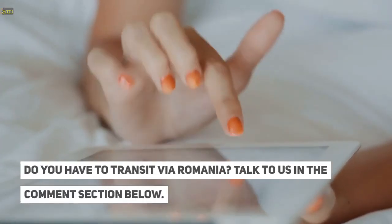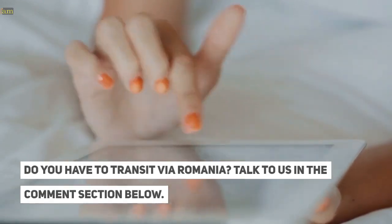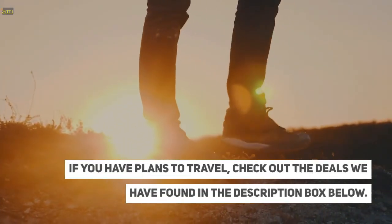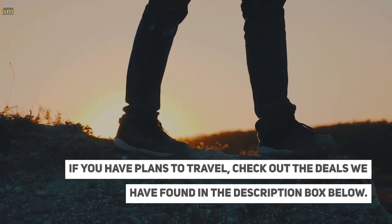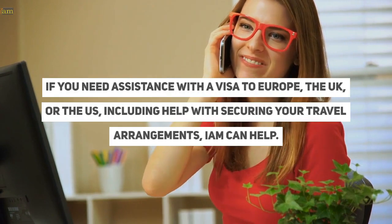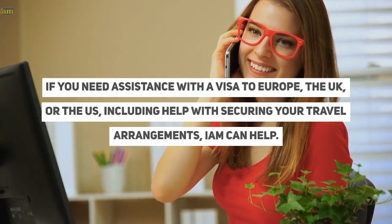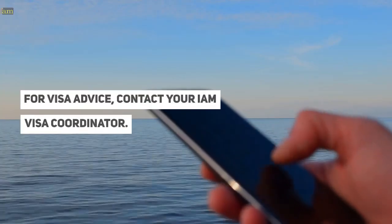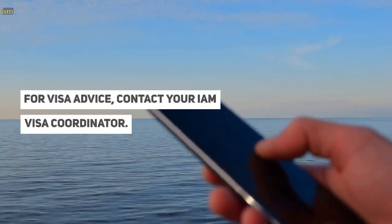Do you have to transit via Romania? Talk to us in the comment section below. If you have plans to travel, check out the deals we have found in the description box below. If you need assistance with a visa to Europe, the UK, or the US, including help with securing your travel arrangements, IAM can help. For visa advice, contact your IAM visa coordinator.